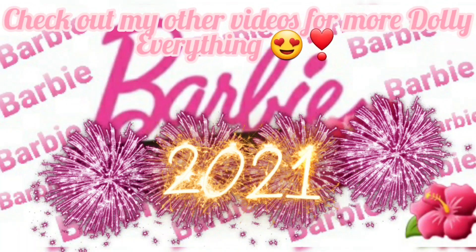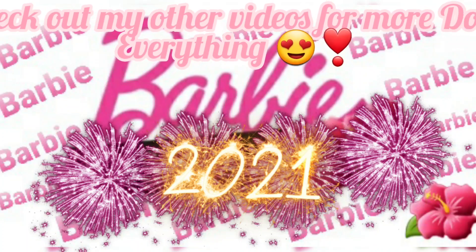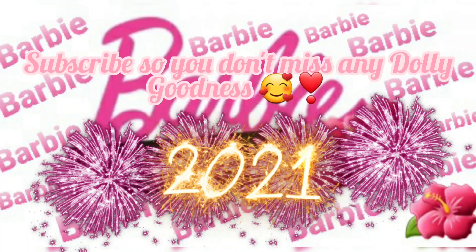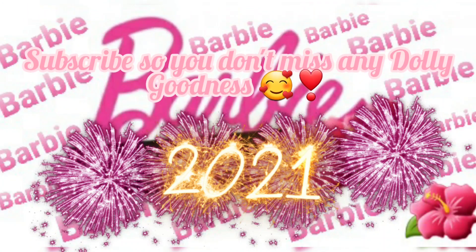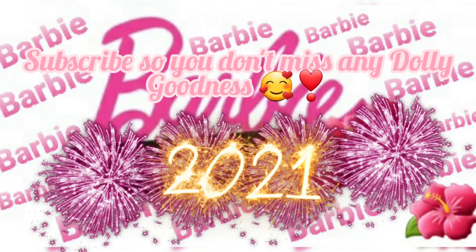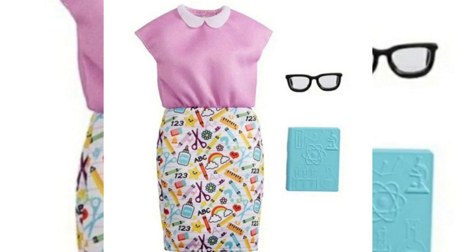Hey y'all, it is time for another what's new video! I have found some new dollies, some new play sets, some new fashions and I am so excited to share them with y'all. So let's just get into it. First, I found some new career fashions that are supposed to be coming out this January 2021.